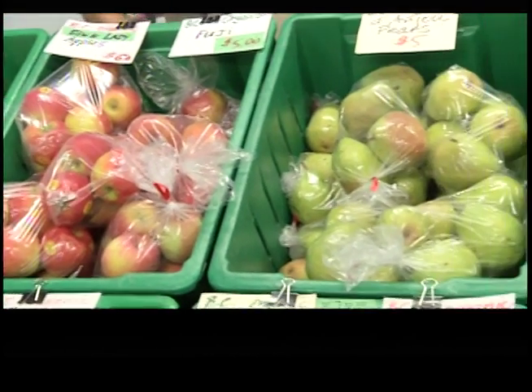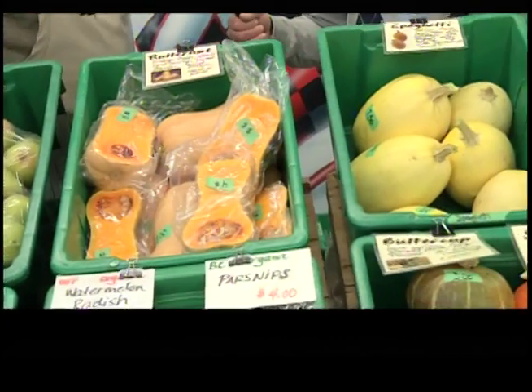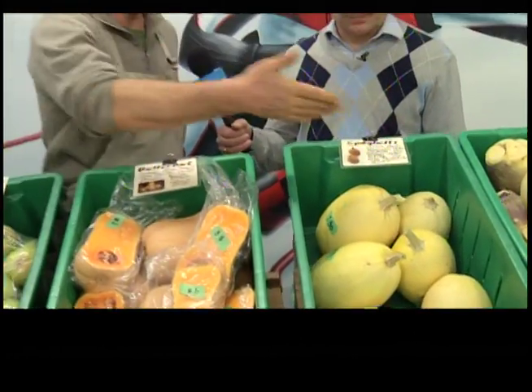Pears are from Winfield. You've got your squashes here of course — squash are our own, from our own farm in Mara. Same with the rutabaga.